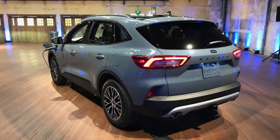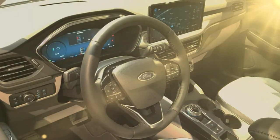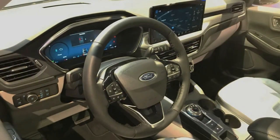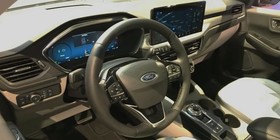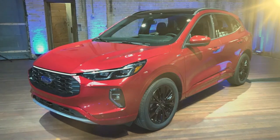The Active can be had with the 3-cylinder or hybrid. The ST-Line can have every engine but the plug-in, and the Platinum is only offered with the turbo 4 or the hybrid. The ST-Line when ordered with all-wheel drive also gets stiffer, sportier suspension tuning.